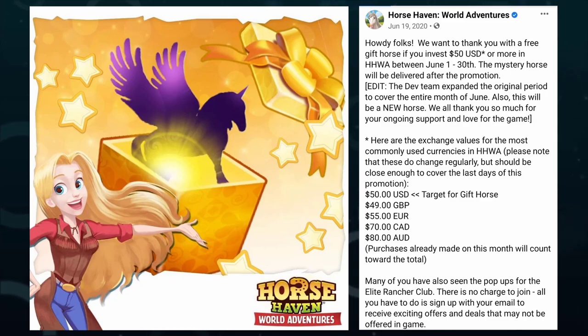Here on the Facebook page there was a post where you had to spend over a certain amount in the month of June and then you would get the gift horse.